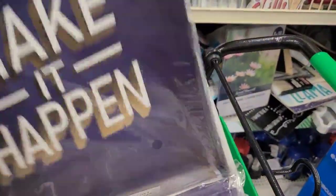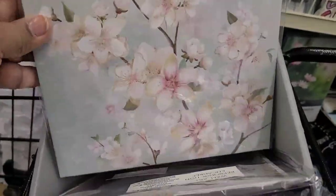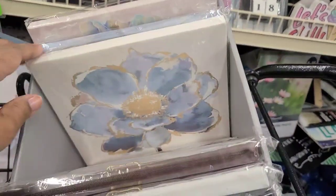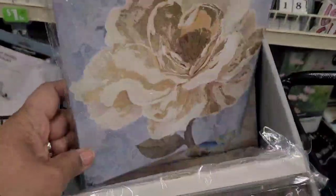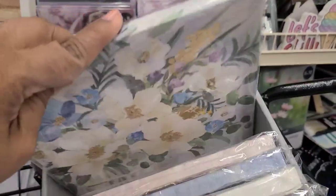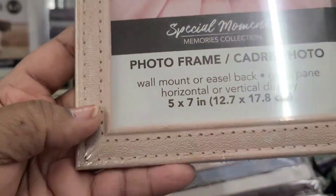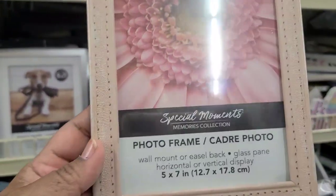There are canvases with 'Make It Happen,' more flower designs, coffee cup designs, and many more flower prints in this box. They also have a really beautiful five-by-seven photo frame that I love. These Mendocino items are really pretty too, along with beautiful unicorn baskets hanging up there. Absolutely gorgeous.